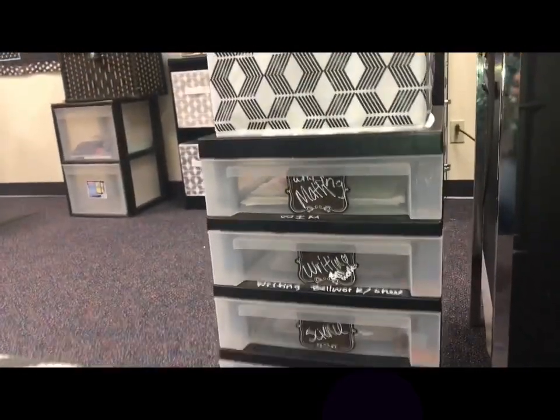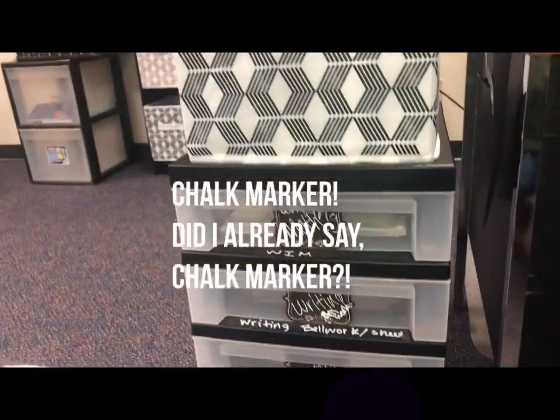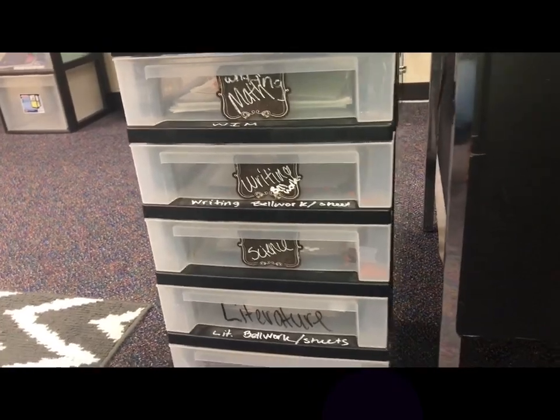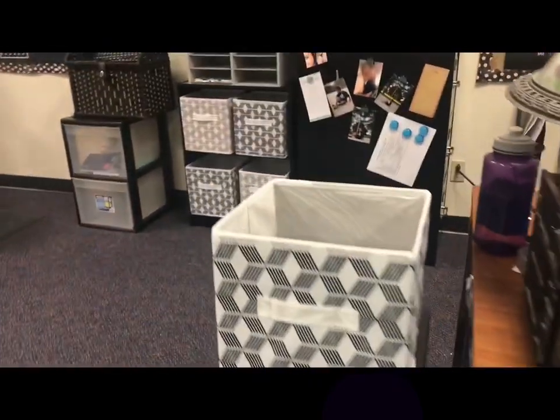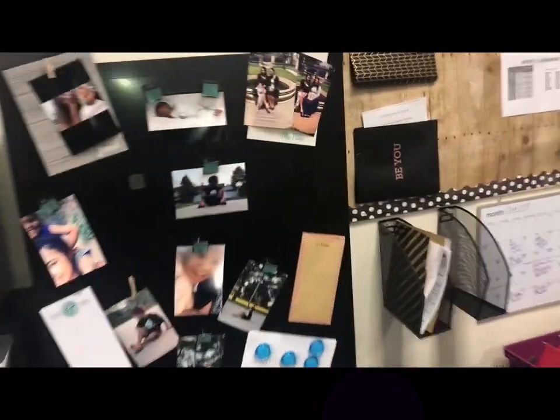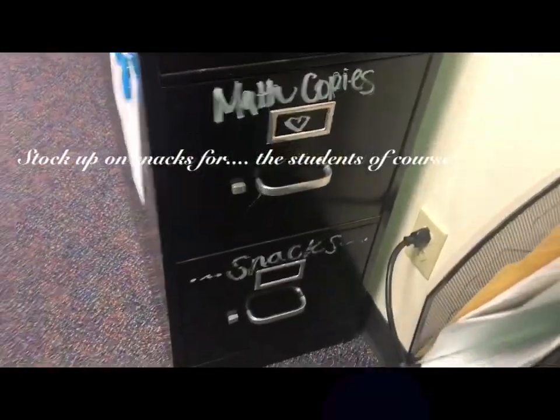This organization is for the students — instead of coming to me and asking me for copies, all their copies should be in here. If it's not in there, then they come ask me. Chalk marker again — I'm telling you, it saved my life. And then this will be where I put my copies. Oh, and snacks. Yes.